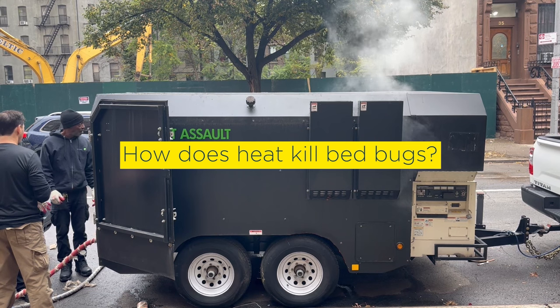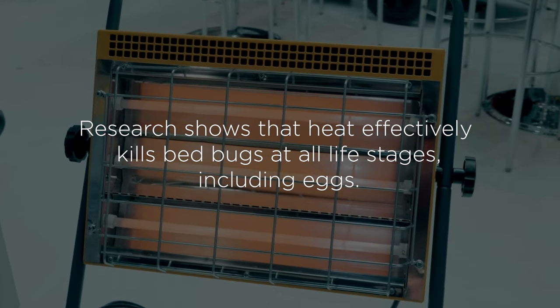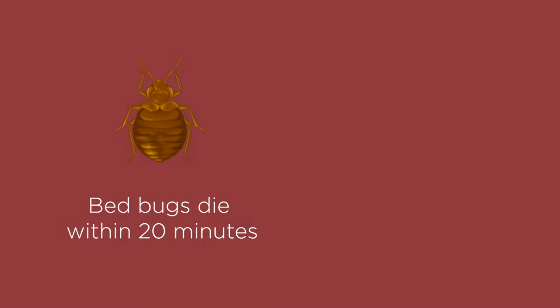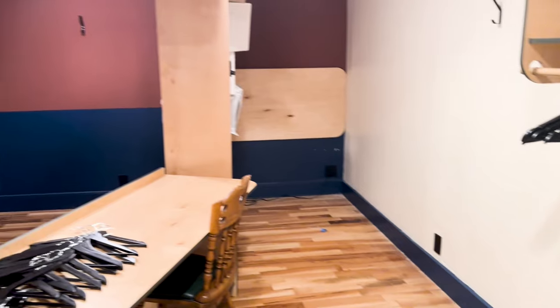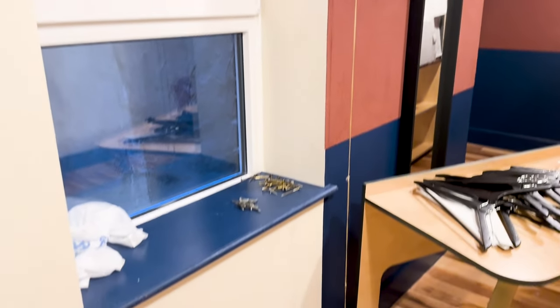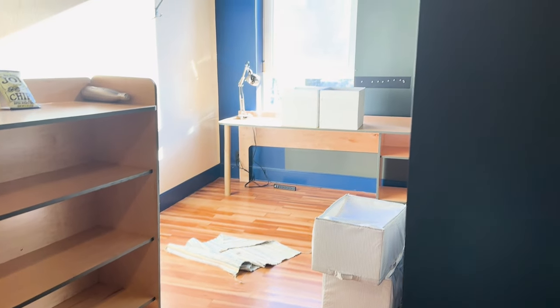So how does that kill bed bugs? Research shows that heat effectively kills bed bugs at all life stages, including eggs. When exposed to lethal temperatures of 118 degrees Fahrenheit, bed bugs die within 20 minutes and their eggs die within 90 minutes. So the key is to heat up an entire room or area to temperatures above 118 degrees and maintain that for longer than 90 minutes in order to eliminate an infestation.